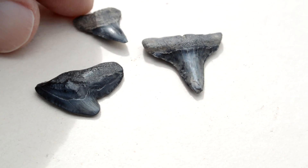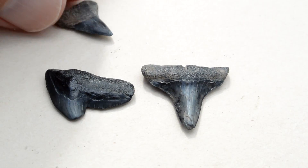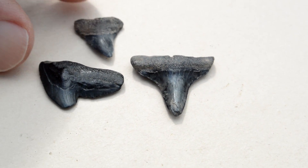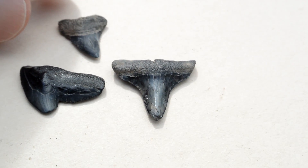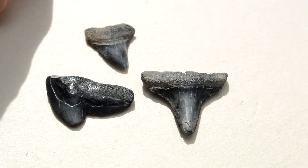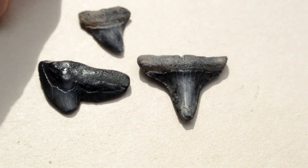These are fossilized shark's teeth. We didn't find a great deal of these. Some places you find more than others, but they say sharks lose from 20,000 to 40,000 teeth in a lifetime, so there should be plenty of shark's teeth out there since they have been around for at least 50 million years.